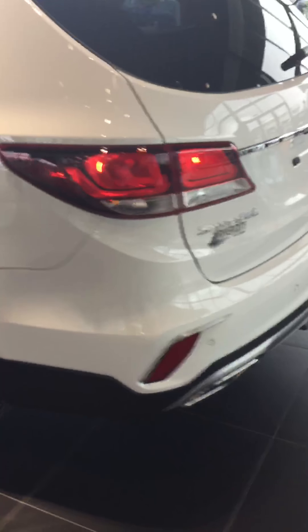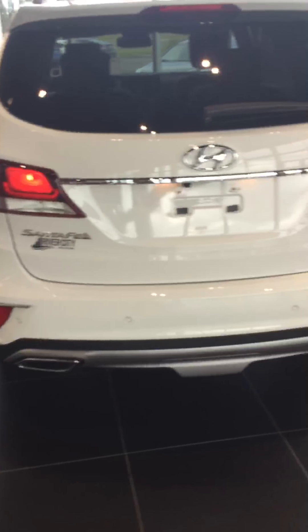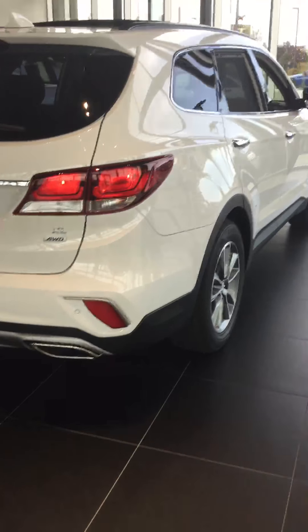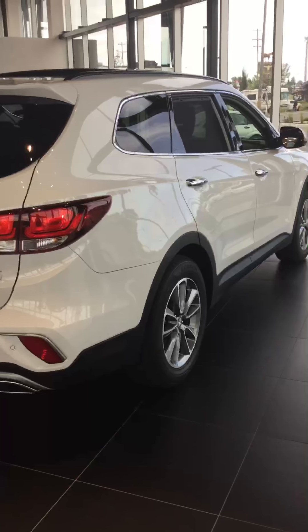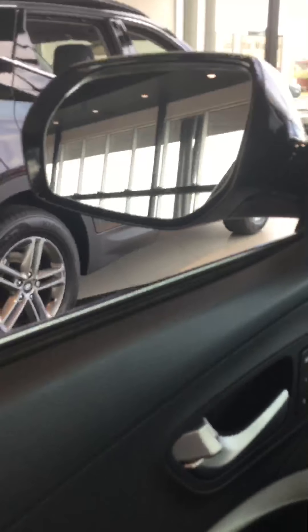Just doing a little walk-around for you. This does have the smart power liftgate with touch-up touch-down as well. You do have dual exhaust and aluminum trim, and this is capable of having the tow package attached.